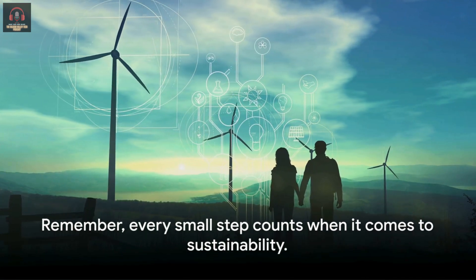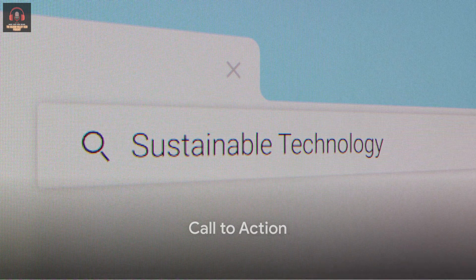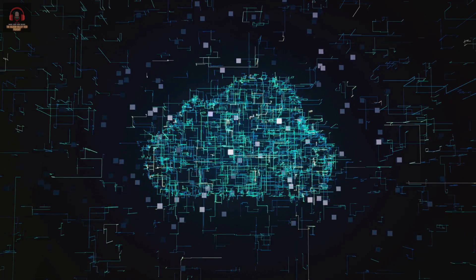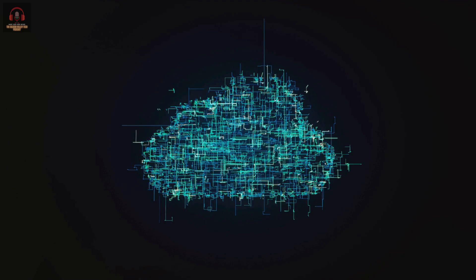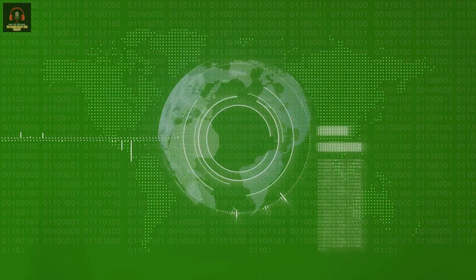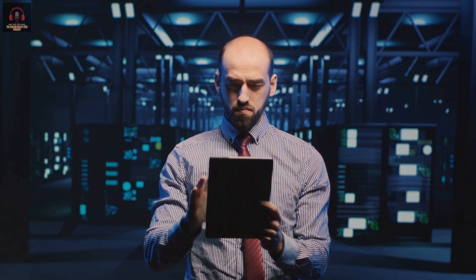Remember, every small step counts when it comes to sustainability. Are you ready to embrace the future of sustainable technology? It's not about a drastic overhaul of your lifestyle or business operations — it's about making mindful choices one step at a time. Consider your digital footprint. Opt for green IT solutions that prioritize energy efficiency and eco-friendly practices. Managed IT services can help optimize your tech usage, reducing unnecessary energy consumption.